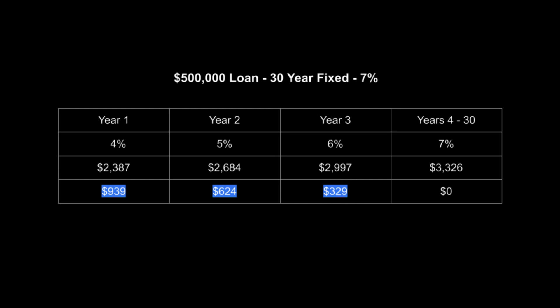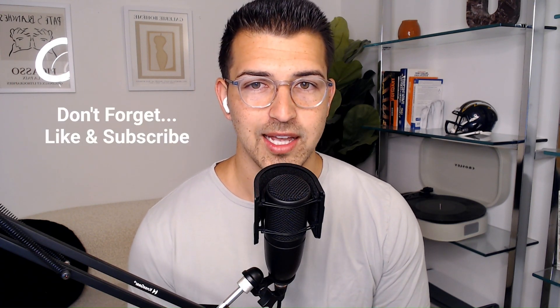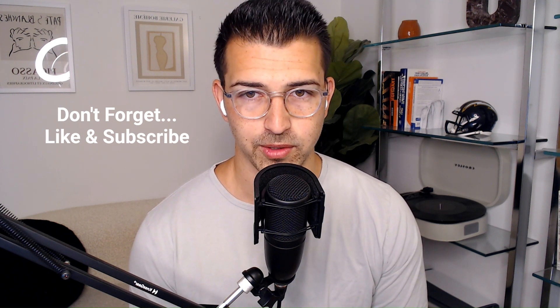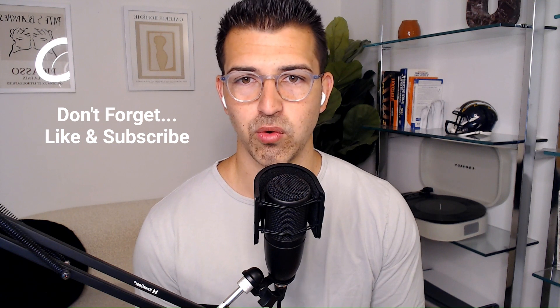When you think about it, this could perhaps make a home that was maybe a little bit of a stretch significantly more affordable. Sounds really cool, right? So what's the catch? Well, first and foremost, this isn't free — somebody is paying for all these savings.